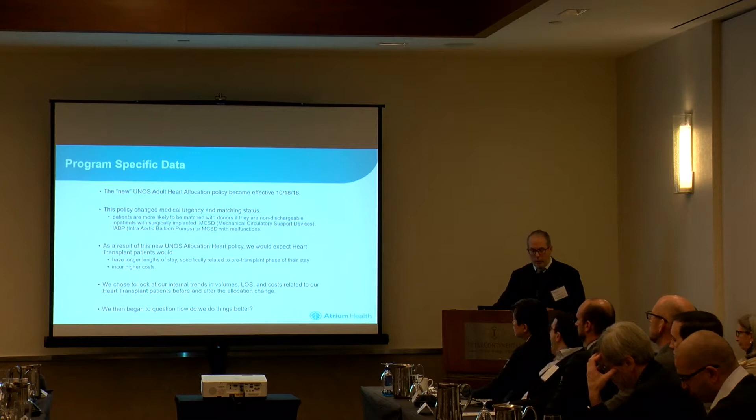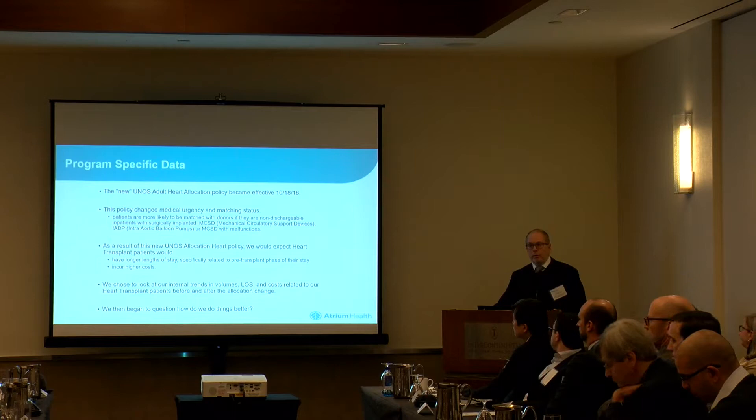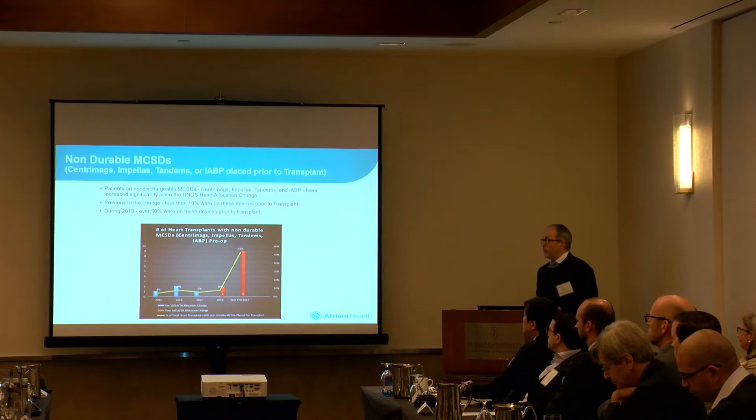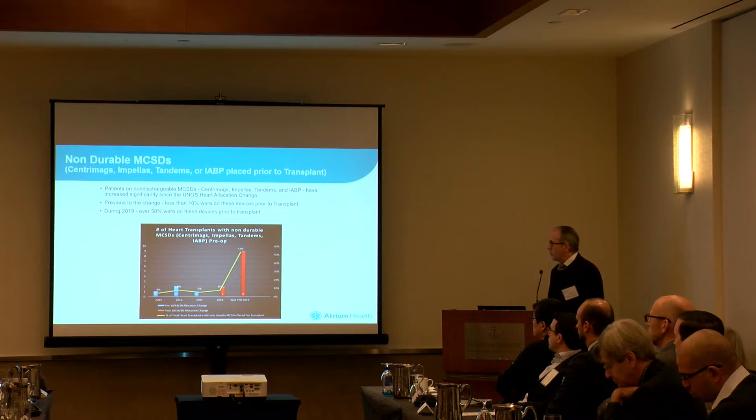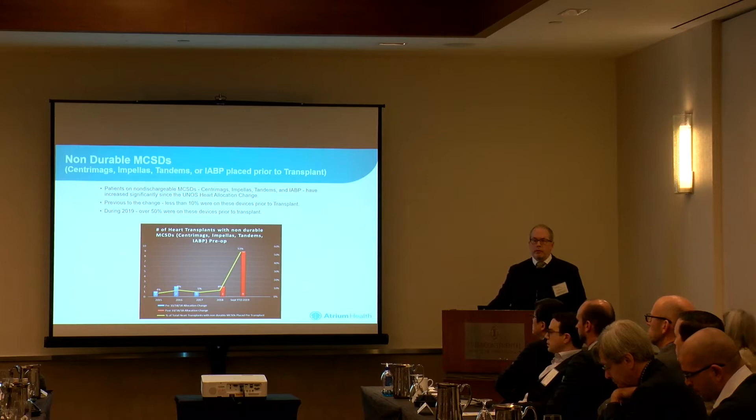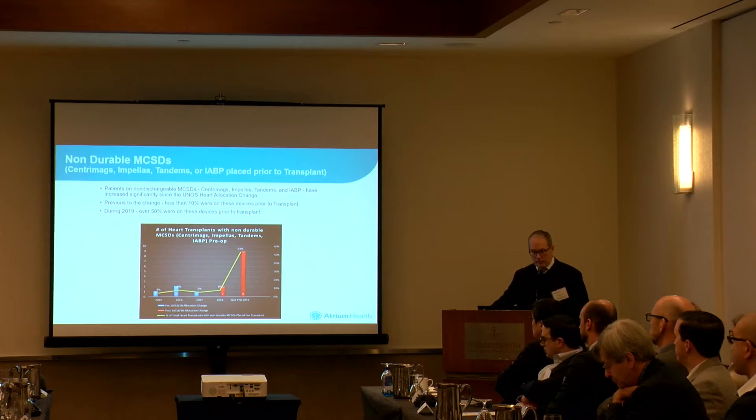Internally, we chose to look at our trends as they evolved immediately before the new allocation system and into the new allocation system to try to figure out if we were doing the right things to set our patients up for success. We noted a few things — when we looked at our use of non-dischargeable mechanical assist devices, we saw a tremendous uptick in 2018 and 2019. As we looked at what the new organ allocation system was going to be like and at our patient populations, we realized that taking chances on LVAD patients with right hearts that didn't work was going to be problematic.